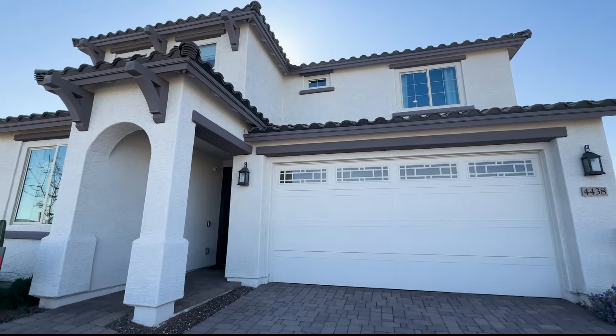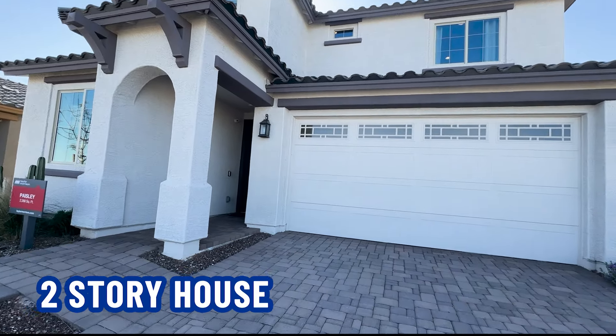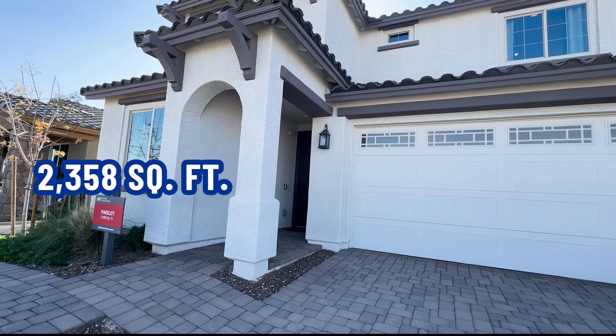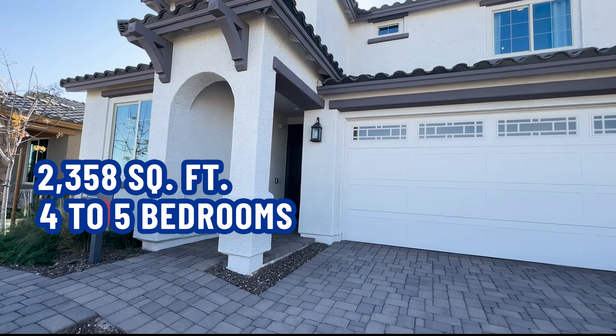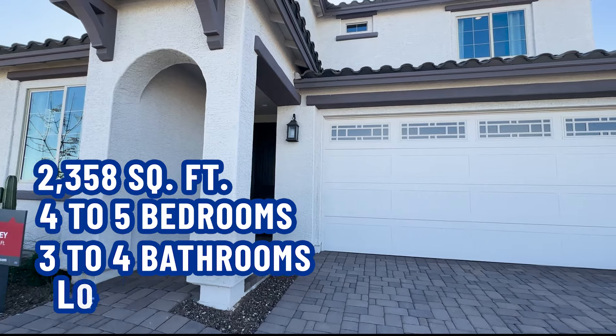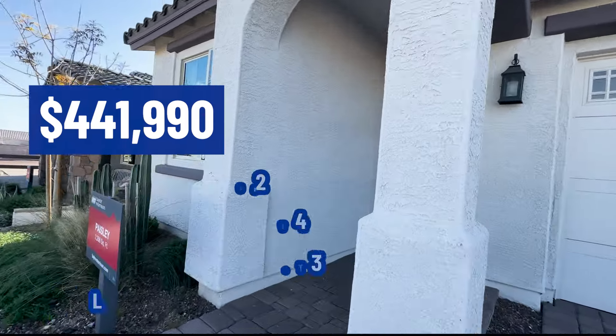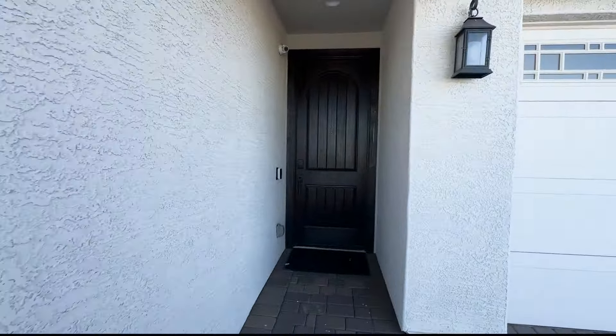Here we are at the two-story house. Can you guess? It is called the Paisley. It's 2,358 square feet, four to five bedrooms, three to four bathrooms. It has a loft and the price starts at $441,990. So let's go ahead and go on in.